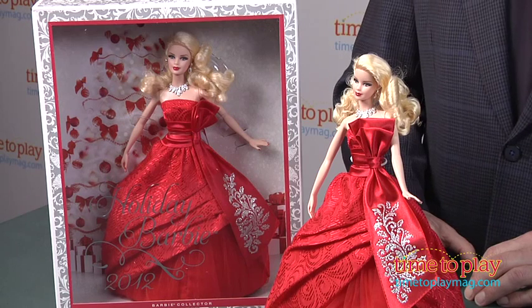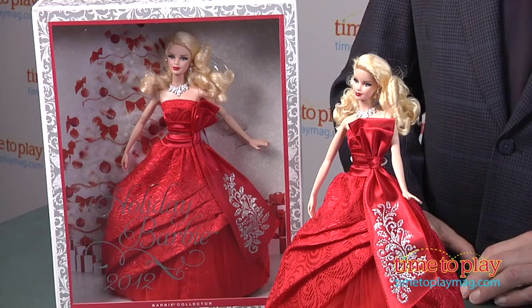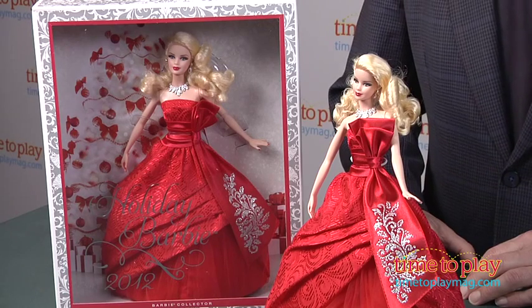Hi, it's Chris the Toy Guy from TimeToPlayMag.com, and I'm here with one of the most hotly anticipated Barbie dolls every year — the annual Holiday Barbie. Each year, the Barbie designers knock themselves out coming up with an extraordinary look that's classic, holiday-inspired, and gives a nod to current fashion trends.